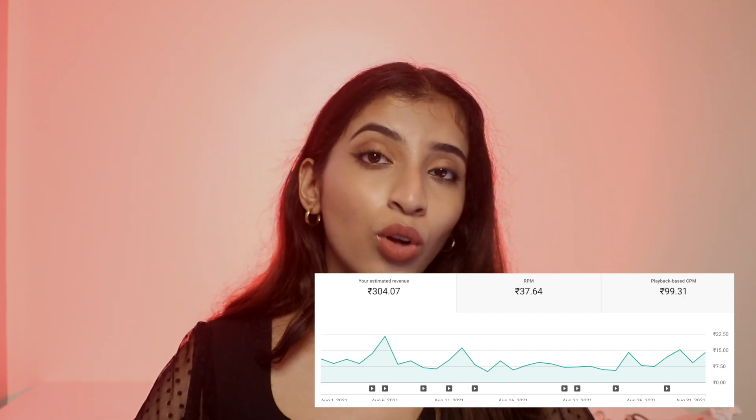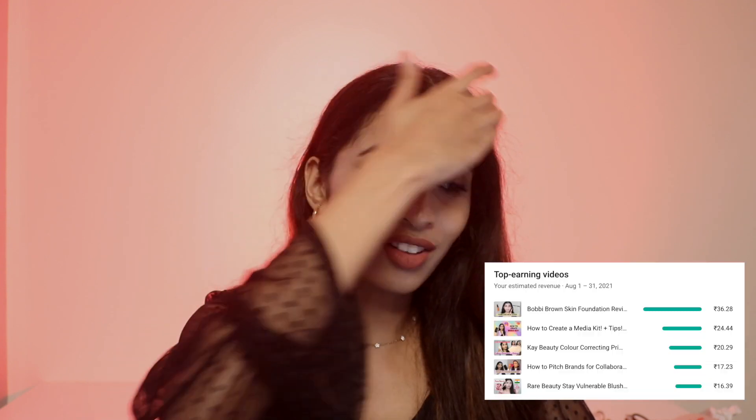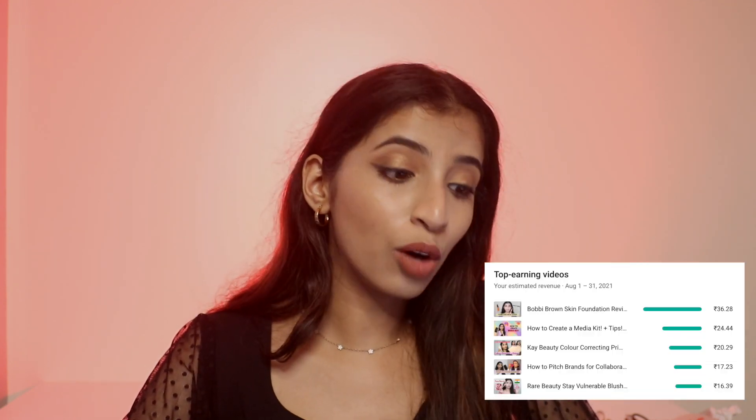My RPM in August was 37 rupees and my CPM was 99 rupees. My highest earning video was the Bobbi Brown skin foundation review at 36 rupees, and 'how to create a media kit' at 24 rupees.